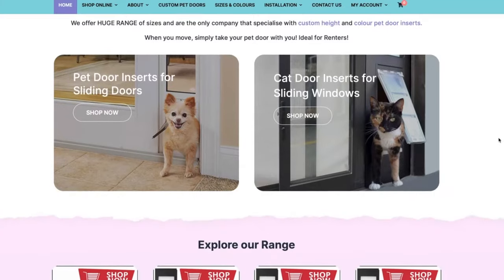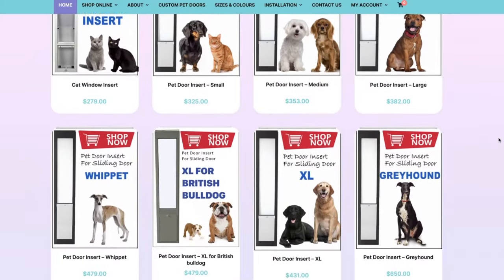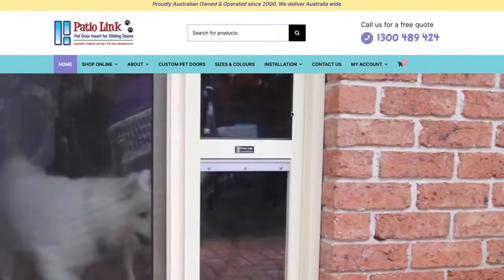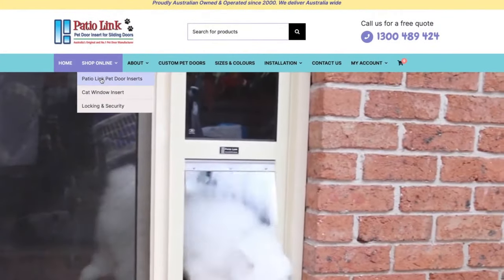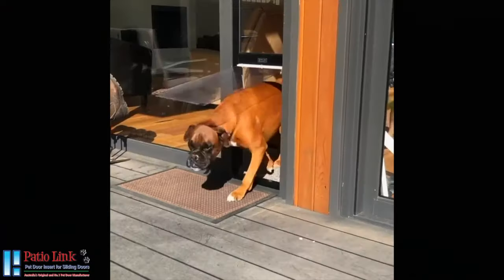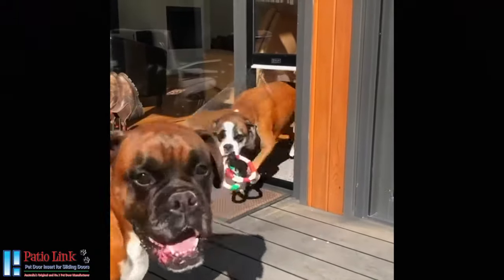For those not in the Gold Coast, you can always jump on our website patiolink.com.au, where our online store is open 24 hours a day, and order your pet door insert for delivery within a few days. But before you do that, let's take you for a quick tour around the factory.